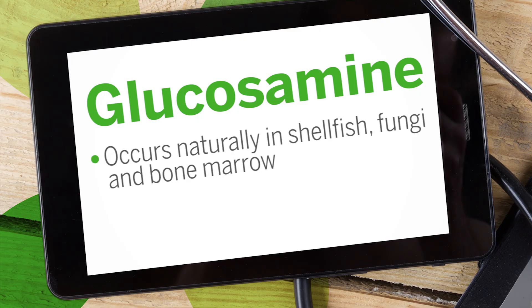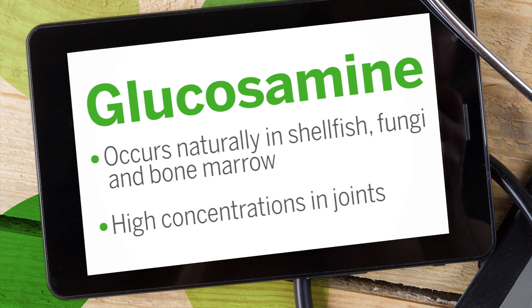Glucosamine occurs naturally in shellfish, fungi, and bone marrow. In humans, it's found in high concentrations in our joints. Glucosamine is commonly used for a form of arthritis known as osteoarthritis, or degenerative joint disease. This is a form of arthritis where the cartilage around the joint begins to break down, causing one bone to rub against another bone. It creates a lot of pain, inflammation, and swelling.